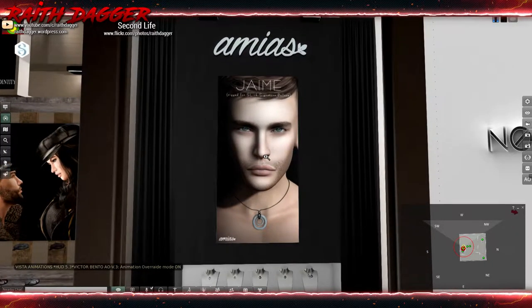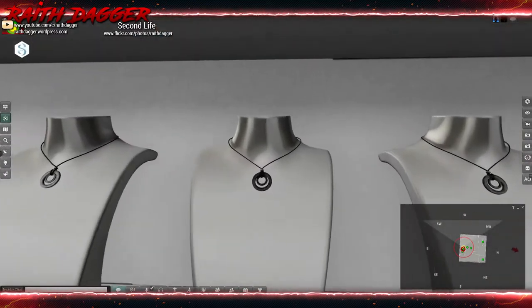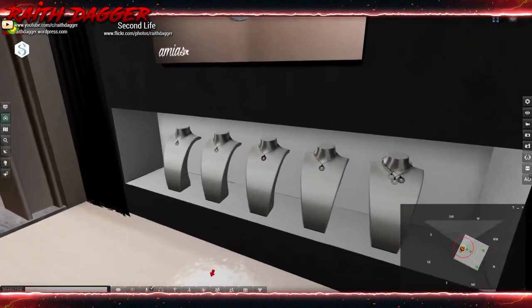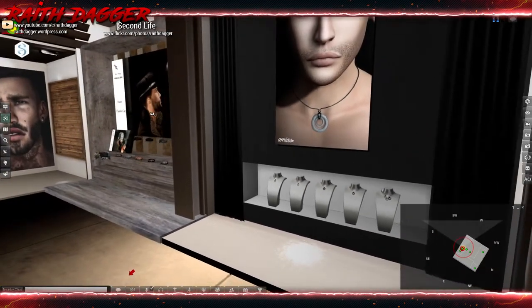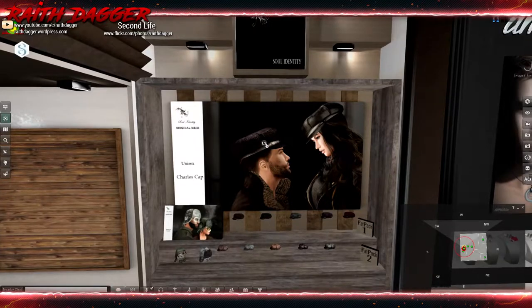Ammius — rigged for Slink, Signature, and Beleza — it says necklace. Speaking of which, I wanted to go back to Men Only Monthly to get that other necklace I forgot about. That was at Men Only Monthly, not the Men's Department.